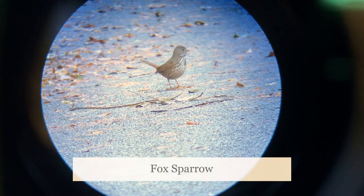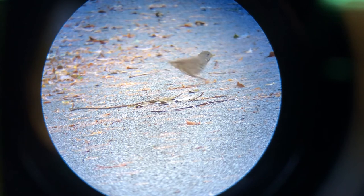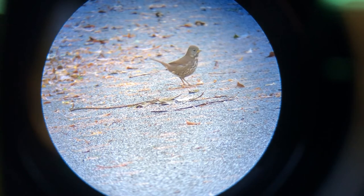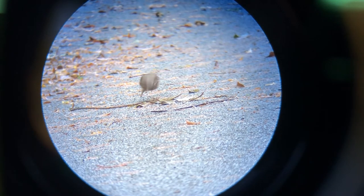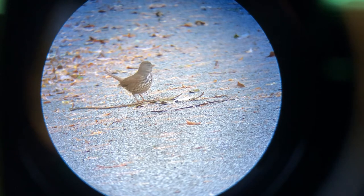Fox sparrows are much less common and way sneakier than juncos and towhees. I feel lucky to have found this one spending time out in the open. I usually find one or two of them under a bush, kicking leaves with both feet to find hidden snacks. Fox sparrows can come in slightly different colors from chocolate brown to gray and even red. I noticed that this one is brown like a California towhee, but it has spots on its lighter chest and its body is more round.